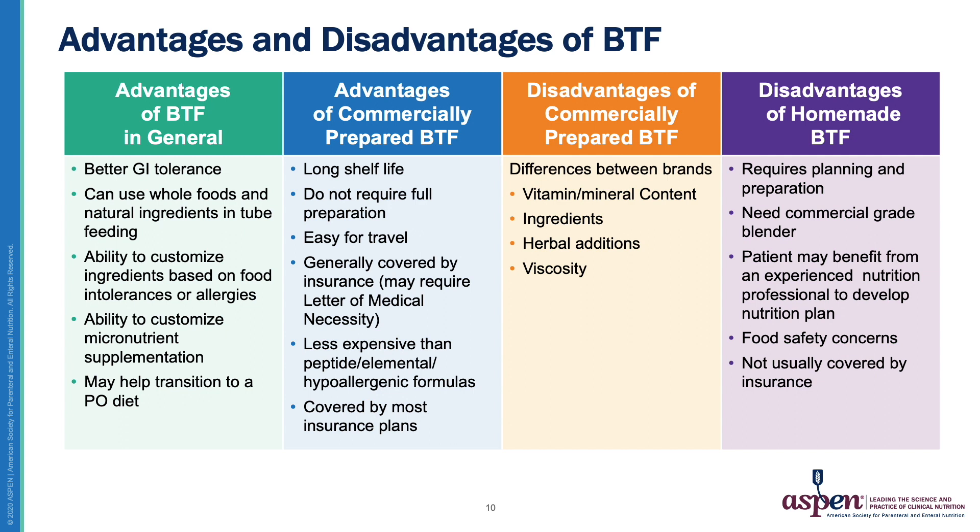Commercially available BTFs also require no coordinating of food shopping, blender transport, sanitation concerns, or refrigeration. They're generally covered by insurance and may require a letter of medical necessity, but so do most specialty formulas. They're also typically less expensive than peptide, elemental, or hypoallergenic formulas. Of note, there are differences between the commercially available blenderized tube feeds, including differences in vitamin and mineral content, ingredients used, herbal additions, and viscosity.